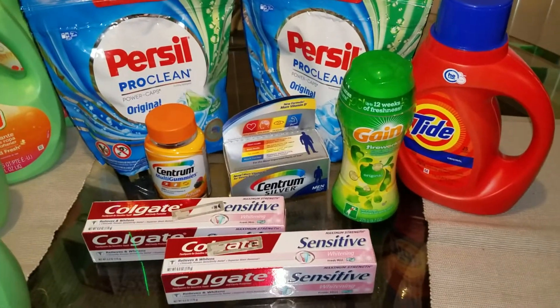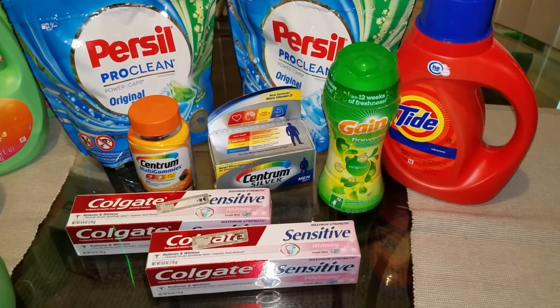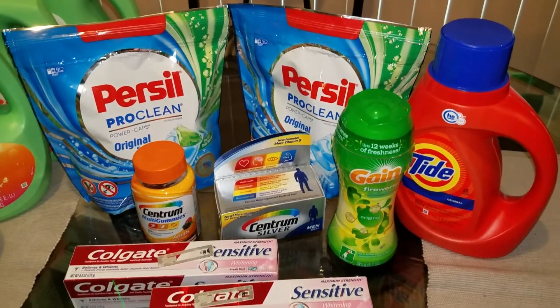I picked up the Purcell — two Purcells — the Tide, the Gain Fireworks, two Centrum Vitamins, and then two of the Colgate Toothpaste. I also have a water that's still in the car.